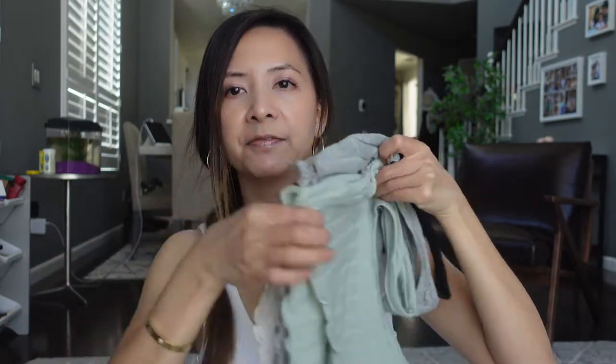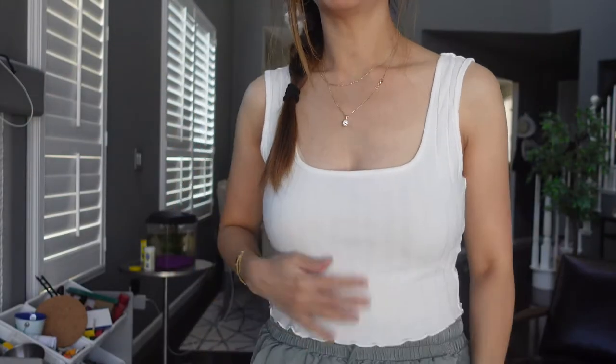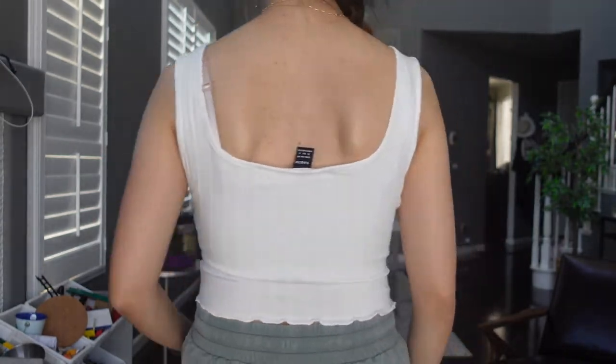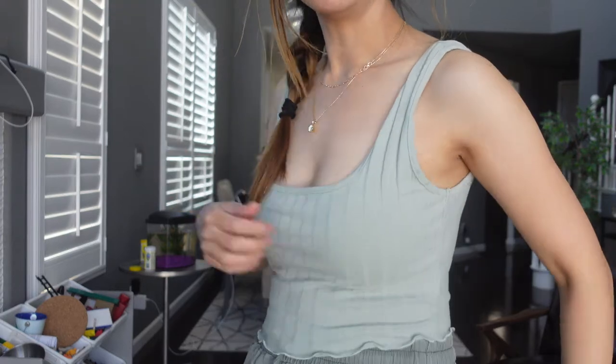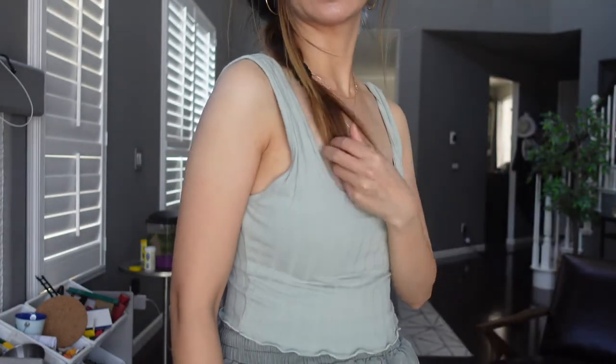Next I have this tank top set — it comes in four. The material feels very very soft. These tank tops are in size small, but the green one looks a little bit off because this part is a little bit loose and this part is a little bit loose.